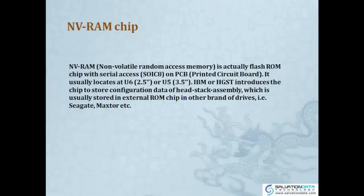MVRAM is unique to Hitachi drives — it can be seen as a second ROM. It is actually non-volatile random access memory, a flash ROM chip with serial access on the PCB. For Seagate or WD drives, there is only one ROM, but for Hitachi drives there are two ROMs. It usually locates on U6 or U5 depending on whether the drive is 2.5 or 3.5 inches. IBM and HGST introduced this chip to store the configuration data of the head stack assembly, which in other brands like Seagate, Maxtor, or WD is stored in an external ROM chip.